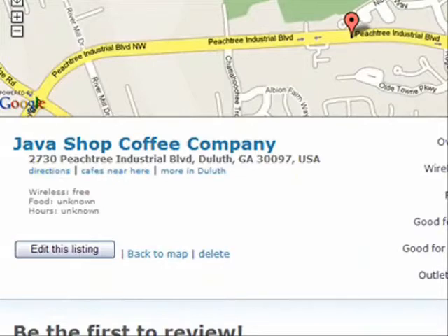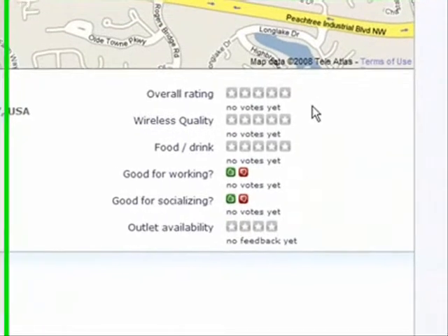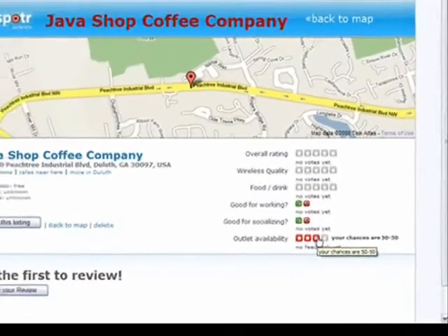There is also a rating system here. No one has rated this particular location yet, but if you're in Atlanta and want to go there and rate it, please do. You can give it an overall rating of four to five stars. You can rate the wireless quality, food, drinks, whether it's good for working or socializing, and whether an outlet is available — so it's a really nice way to find a place to plug in your laptop.